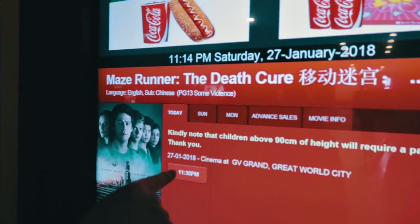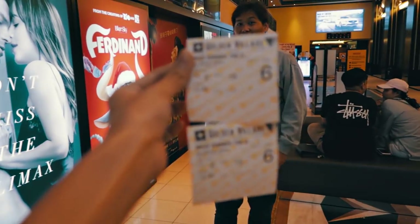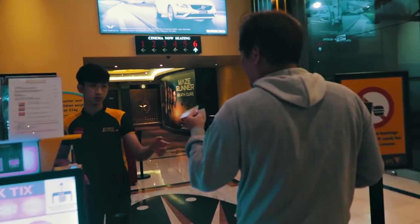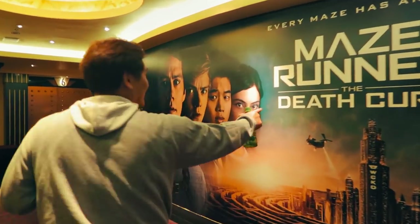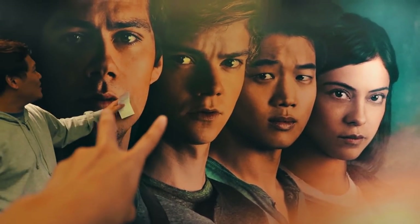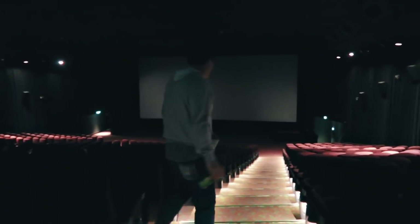Vic, what are we watching? We're watching Maze Runner. It looks like a maze here — stair runner! We got the tickets. Vic, I know you like this guy too. No, I like these two. Look at how big this cinema is — it's huge! Expect a comprehensive review after this movie.